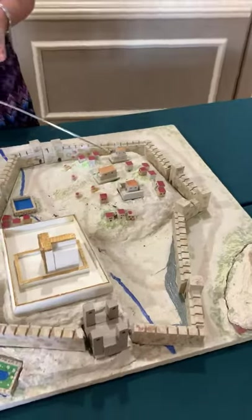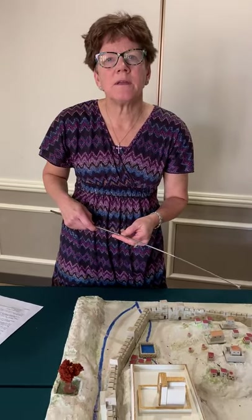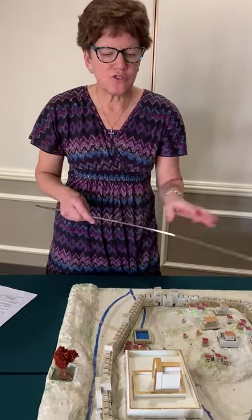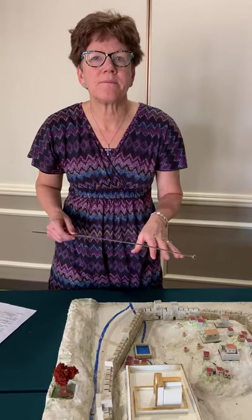That's pretty much everything about the city of Jerusalem, boys and girls. Now we're going to give you a little story about what actually took place with Jesus in those final days in Jerusalem. We'll see you again. Bye-bye.